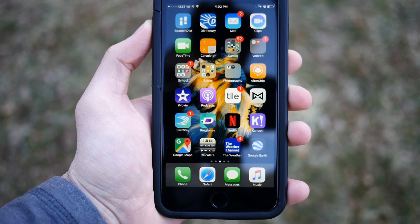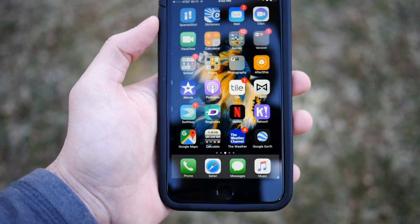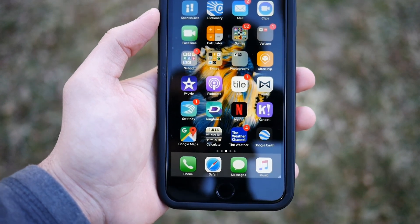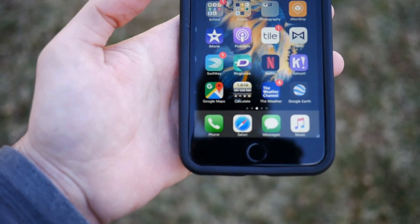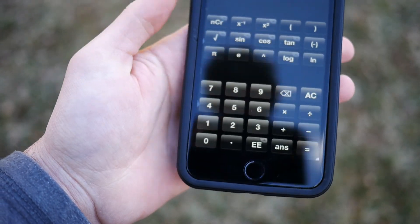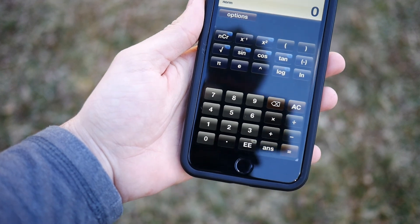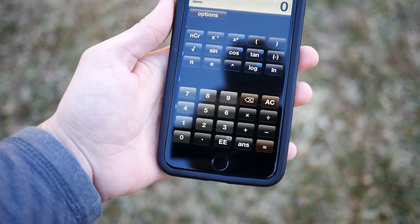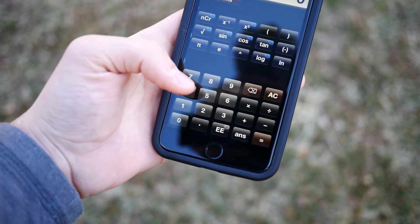Some other apps I use include a Spanish dictionary — I'm in a Spanish class so it's necessary when I need to look something up quickly. I also use Google Maps a lot. And if you're in school taking a math class, you might want to check out this calculator app called Calculate. It's a very nice, large calculator with all the functions you'd want — sine, cosine, and tan for geometry. It's a really good calculator app, it's free, and it has no ads.